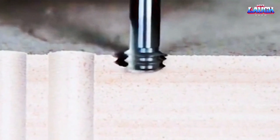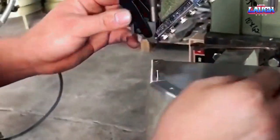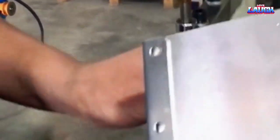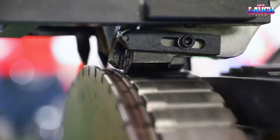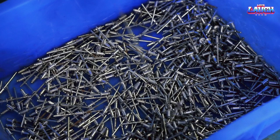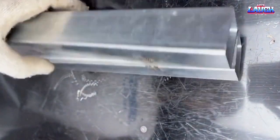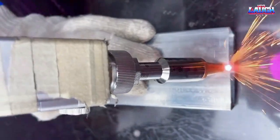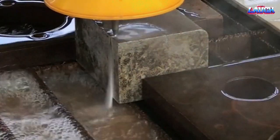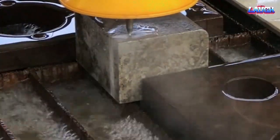In conclusion, the automated machines showcased in this video are truly epic, taking manufacturing to another level with their incredible precision, speed, and efficiency. These machines are revolutionizing the manufacturing industry, transforming the way we produce everything from intricate mechanical parts to artistic sculptures. As we continue to develop and refine this technology, we can expect to see even more amazing machines that push the boundaries of what's possible in modern manufacturing. It's an exciting time to be a part of this industry, and we can't wait to see what the future holds for these epic machines working at another level.